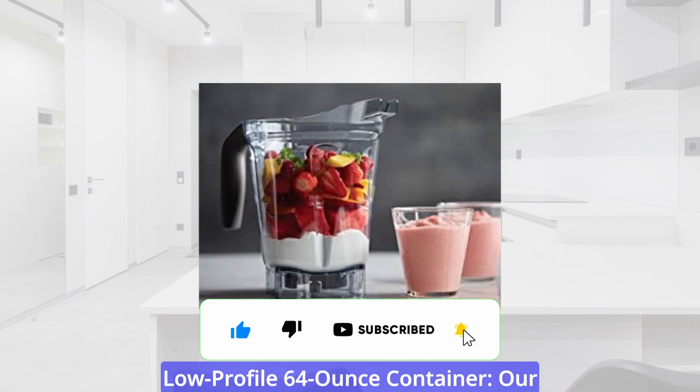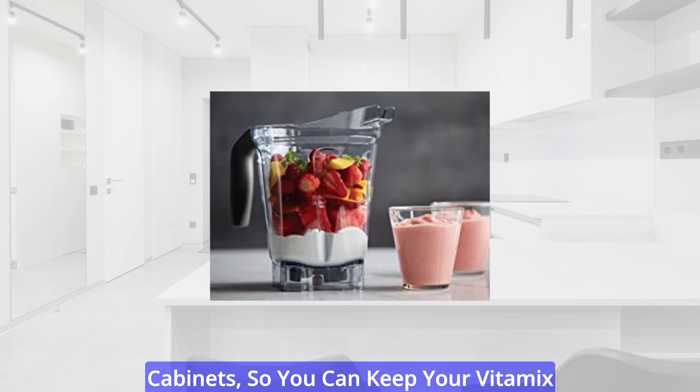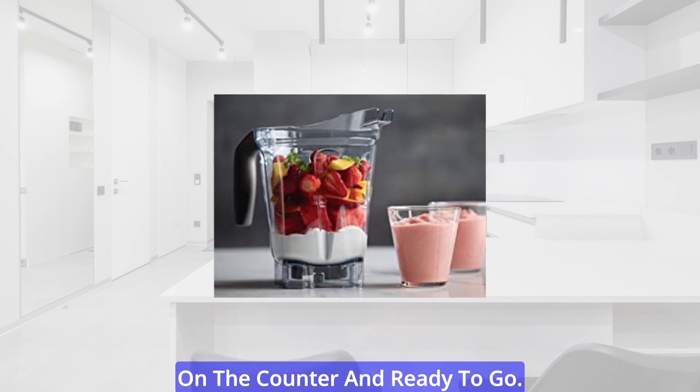Low-profile 64-ounce container. Our low-profile container was designed to fit easily under most overhead cabinets, so you can keep your Vitamix on the counter and ready to go.